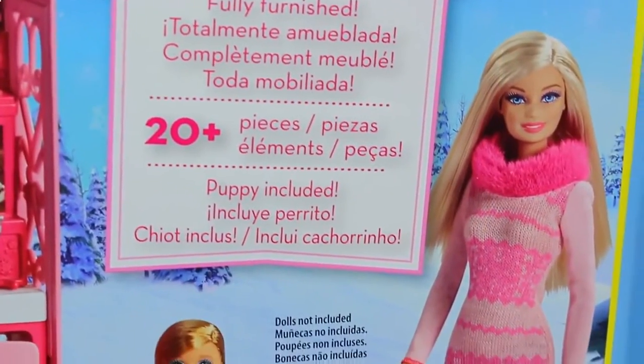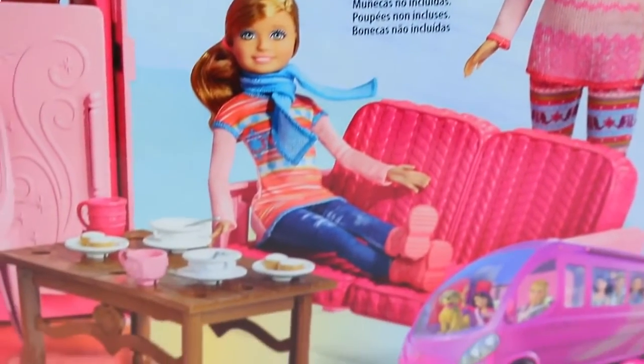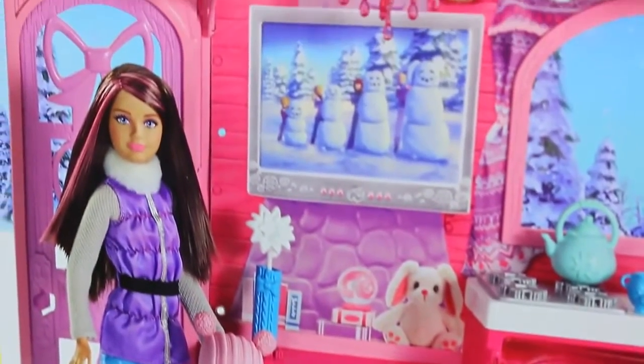The cabin comes fully furnished with over 20 pieces of furniture and accessories. Plus, it comes with a puppy. The cabin looks super cozy, perfect for winter. So let's start playing.